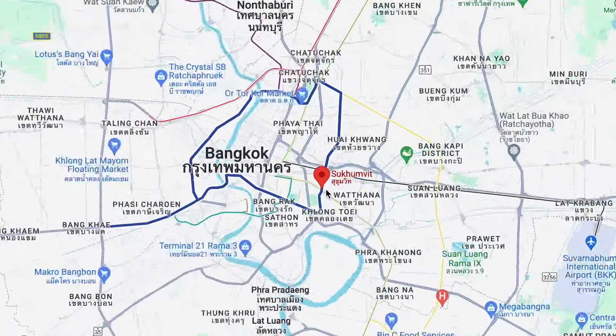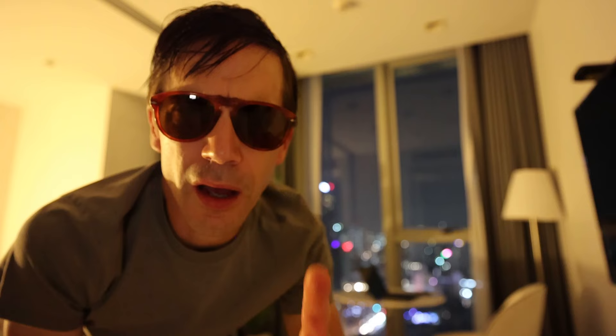We are in area number one on my list: Sukhumvit. The name comes from the main road here, and it's a great area for shopping, hotels, and nightlife. I just got back after a long day out around Bangkok looking at these three areas. I'm making this video because on my first visit to Bangkok I made a lot of mistakes — I stayed in the wrong areas and it took me a long time to figure it out, so hopefully I can share my knowledge so you don't make the same mistakes.